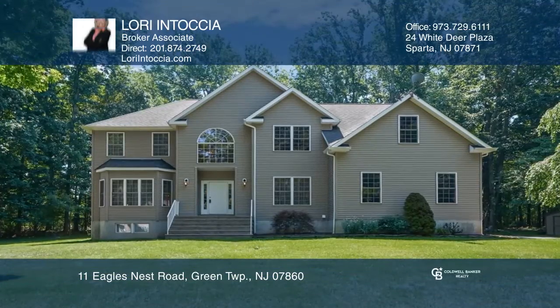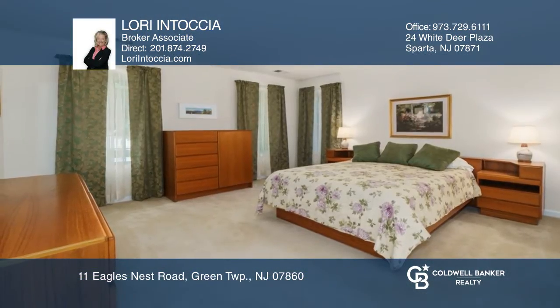This home, located in popular Forest Knoll, features four spacious bedrooms and three baths.